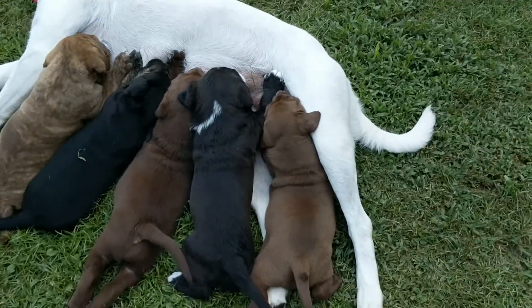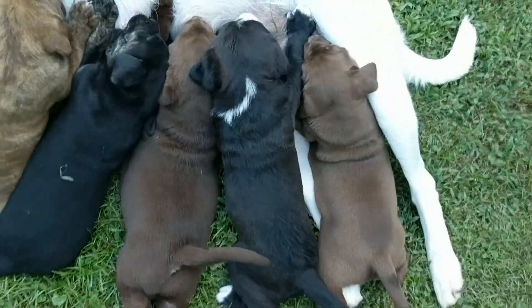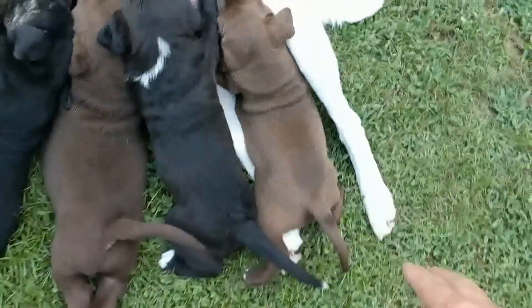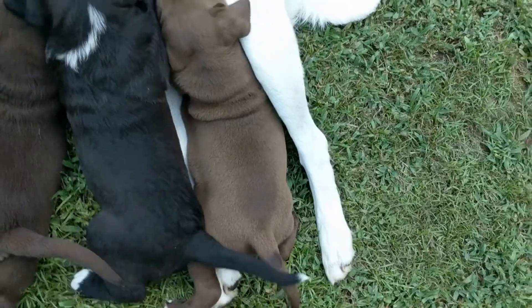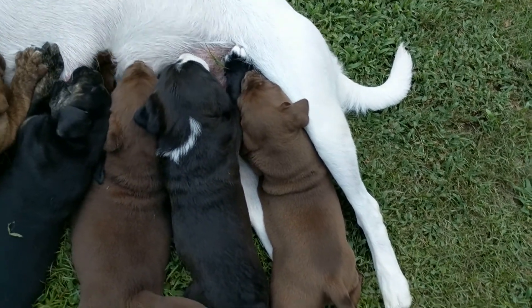I thought I'd tell you a little bit about these puppies. This one is a male — it's the only male in the group. The lighter brown one is a female. As you can see, they have white markings on their bellies.